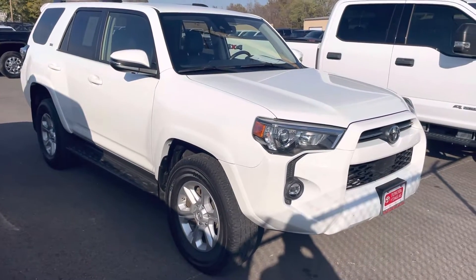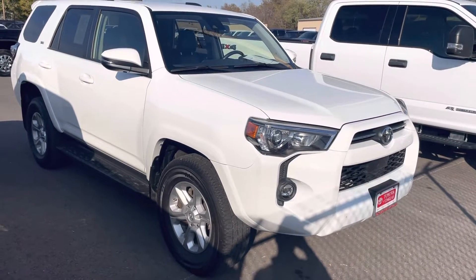Hey, Jason here at Perkins Motorplex. Just getting you a quick walk around on that 2021 4Runner we talked about earlier.